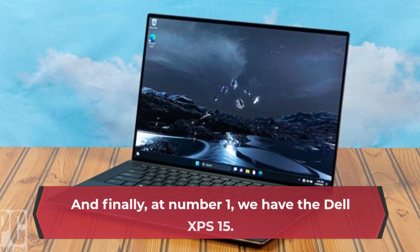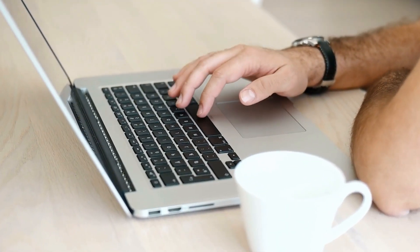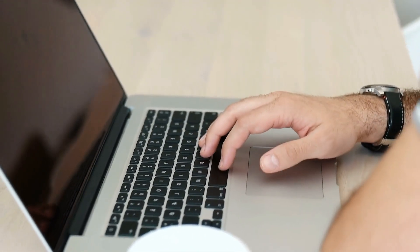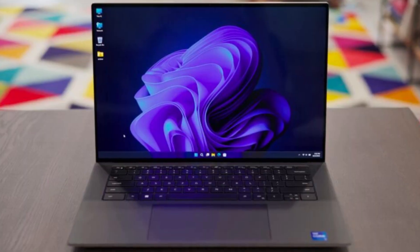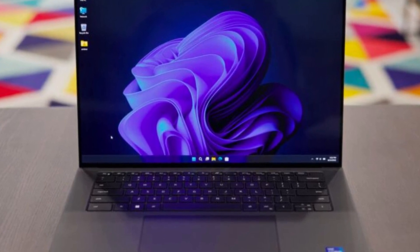And finally, at number 1, we have the Dell XPS 15. This laptop is a great option for those who want a powerful machine that can handle demanding tasks. The laptop has a sleek design, a large display, and a fast processor. It also has a long battery life, providing up to 12 hours of use on a single charge. The Dell XPS 15 is a great choice for video editing, graphic design, and other performance-intensive tasks. It also has a 720p webcam and fast connectivity options, making it a great choice for video conferencing and online meetings.